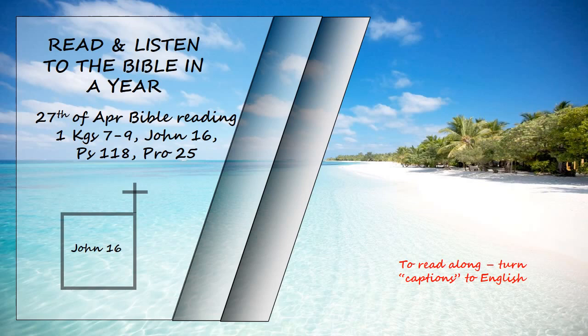John chapter 16. All this I have told you so that you will not fall away. They will put you out of the synagogue. In fact, the time is coming when anyone who kills you will think they are offering a service to God. They will do such things because they have not known the Father or me. I have told you this so that when their time comes you will remember that I warned you about them.